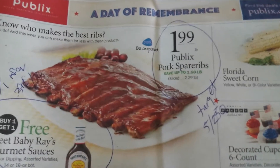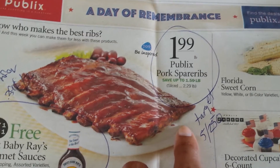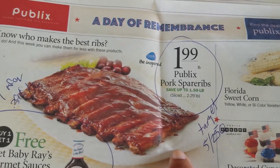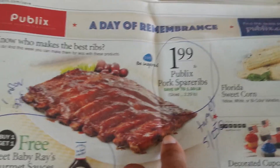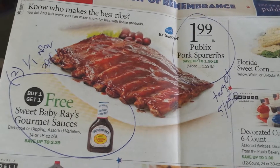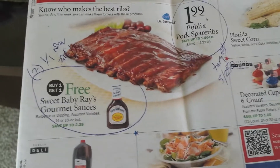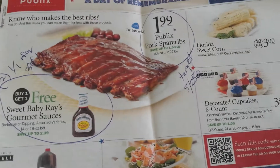Also, what I thought was a great deal was the Publix spare ribs. These are $1.99 a pound this week. I think that's a great price because if you go to Walmart, that's how much they are there, and Publix has way better meat. Publix also takes competitor coupons, so if your Publix takes Target competitor coupons, there is a $5 off $25 meats coupon. One of these slabs is probably about $12, so you could buy two for $25 and use the $5 off, paying $20 for two slabs.